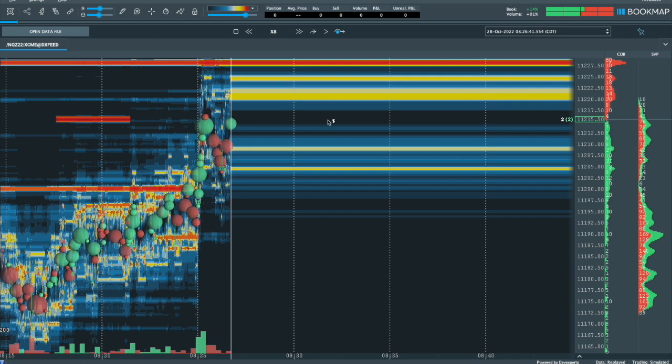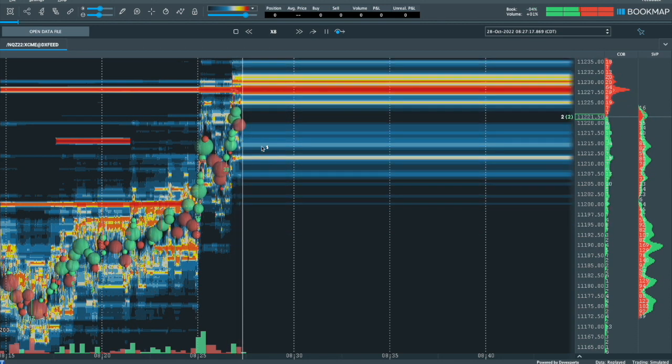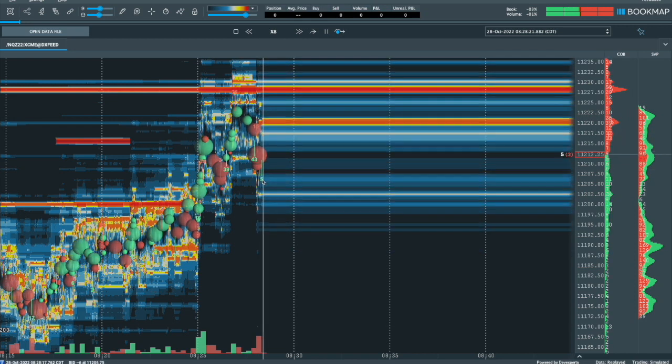I believe Al Brooks calls this an exhaustion bar — where we just went as far as we can and we're going to pull back a little bit. So if you want to do a quick scalp contrary to the trend, we can do that. We just have this opportunity here — a nice little bar that's going to come down, giving us a scalp as we're bouncing off of this. We're giving it first try, second try, third try in order to get through this obstacle. And I can see where the scalp is going to be best to take place. Right there. Boom. Scalp.